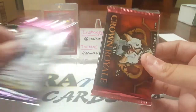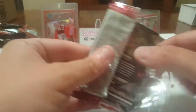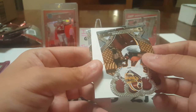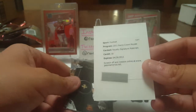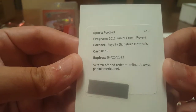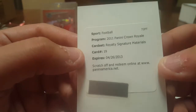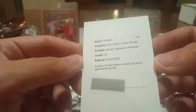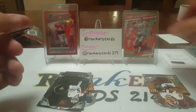Let's bust into the 2011 Crown Royal — the guaranteed hit pack. Fun stuff to open with the cool die-cuts. We got a filler card, Ryan Terrain, and then — a redemption. It's obviously way expired. The card is a 2011 Panini Crown Royal Royalty Signature Materials card number 19, but it doesn't even tell you who it is. This would have been good. I have to look up who card 19 is. It's already expired so I'll have to contact Panini and see if they can do something for us.